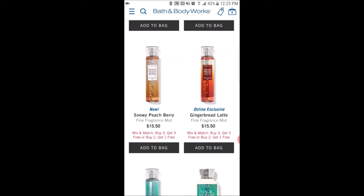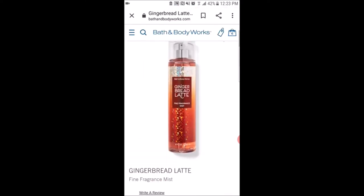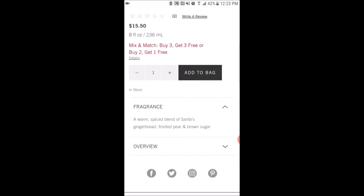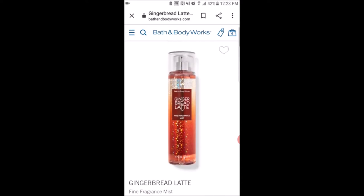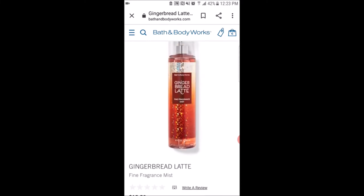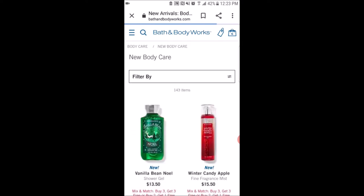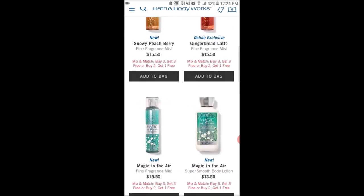They have the scent Gingerbread Latte. I was thinking about getting this one, but I did some research and I don't want it to be a repeat of other scents I already have, like marshmallow pumpkin latte, since I still have a lot of that left. The scent notes are a warm spice blend of Santa's gingerbread, frosted pear, and brown sugar — it's interesting that they put frosted pear with gingerbread and brown sugar. The packaging could have been better; it looked a lot better when this scent was out before.